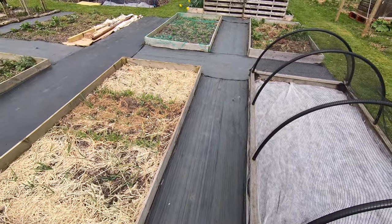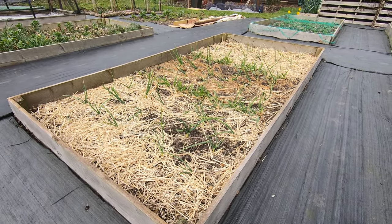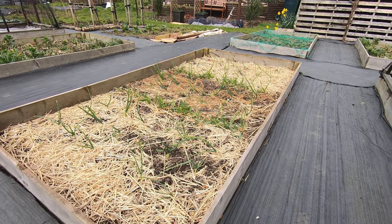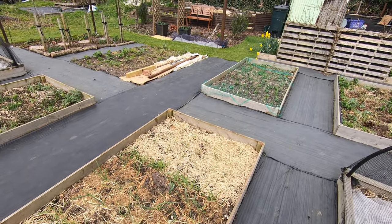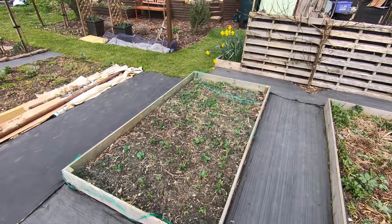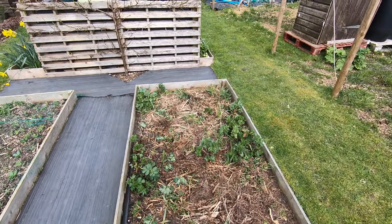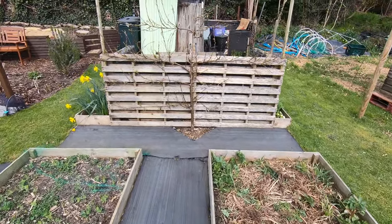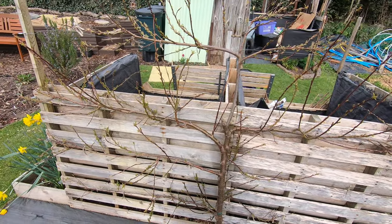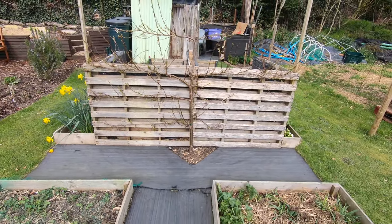We've got our beds prepped and ready. Onions are doing a little bit better — they're looking more like spring onions but we're hoping they're actually going to come to something. They're running out of time because we're going to need that bed towards the end of June, so they're going to have to start swelling up soon. We've got just cover crops again, just keeping the living root in the ground. Good old peach Peregrine — lots of signs of leafage but no signs of any blossom thus far.